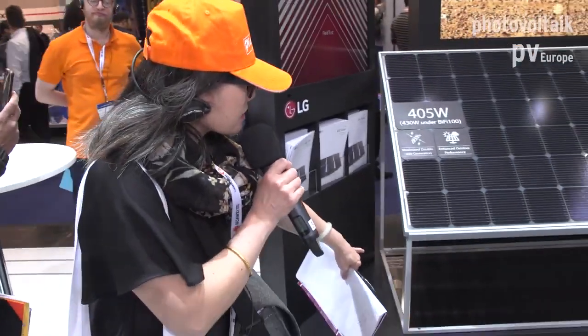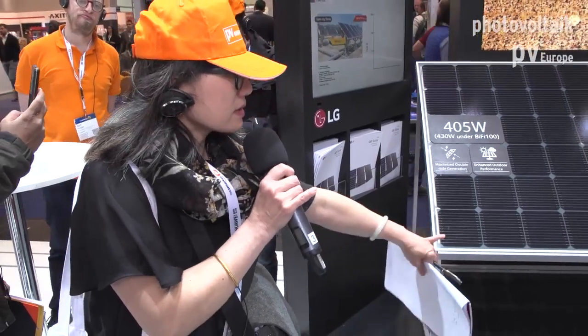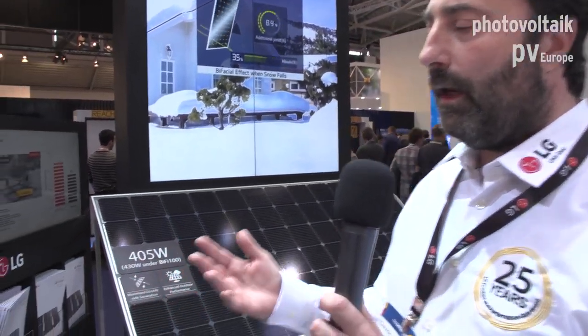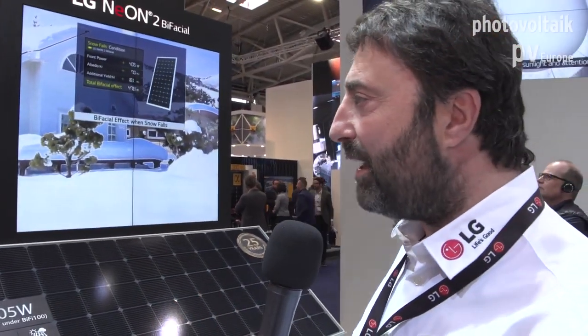Can you talk about the material underneath — is it glass? The mirror underneath is just to help you understand and visualize the technology. Usually we do not use a mirror; the module is just for standard irradiation.